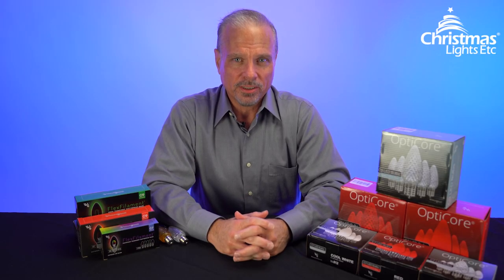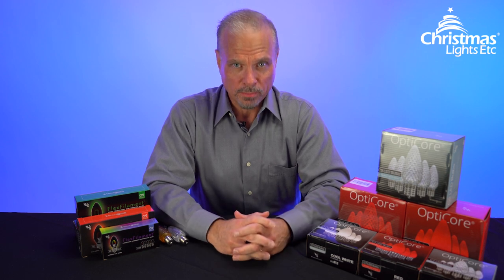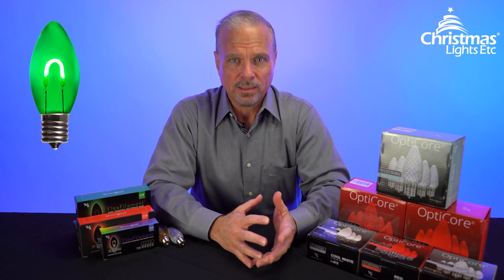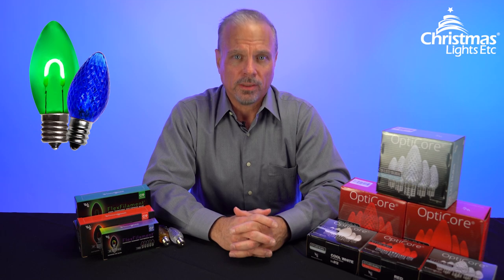Hi, I'm Eric with Christmas Lights Etc. If you're shopping for Christmas light bulbs, you've come to the right place. Christmas Lights Etc. carries something for everyone, with beautiful and unique options ranging from classic to modern. Let's take a look at them.